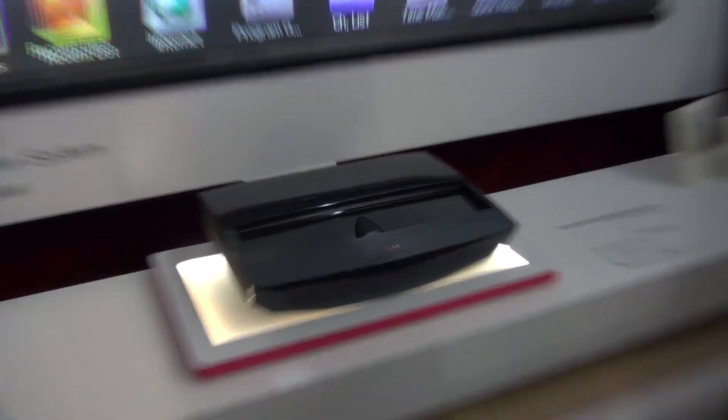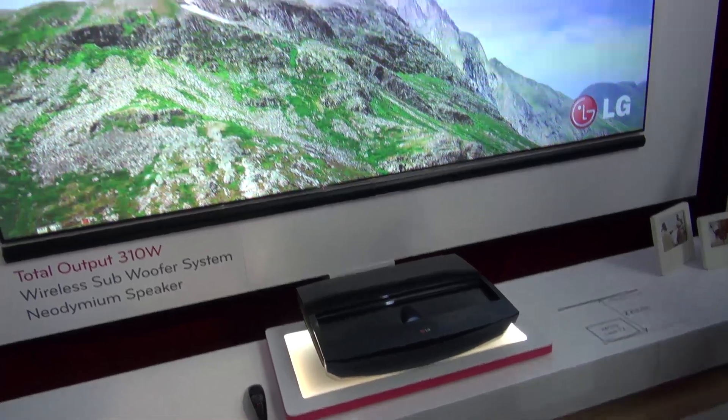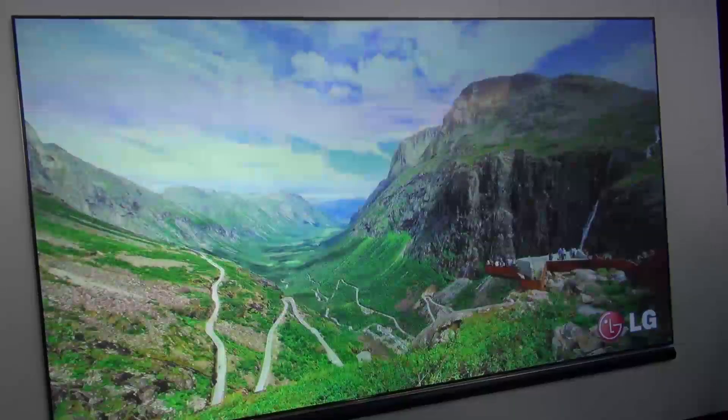This 100-inch TV behind me is excitingly used for projector fans. It is actually a projector which only has to sit 22 inches in front of this huge screen. It's not just a projector though — the projector itself has got smart TV functionality built in, and it's also got speakers in there, so it actually works together as a TV.